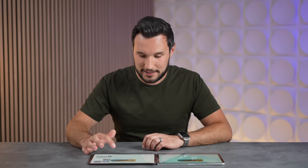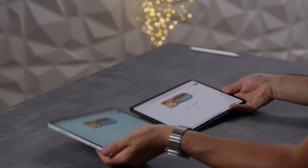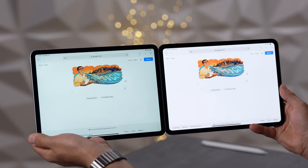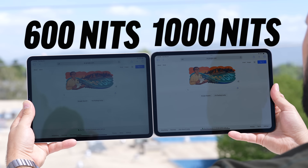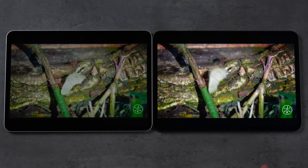If you crank the brightness all the way up, you can see roughly 500 nits on the M2 compared to 1,000 nits on the M4 for normal everyday use — and you don't need HDR to take advantage of this brightness. Along with the better anti-reflectivity, this is going to make a big difference when using it outside or in bright environments.